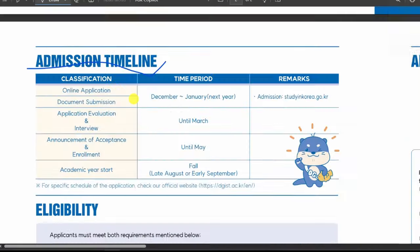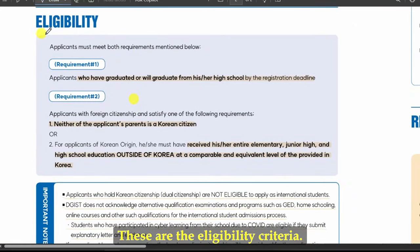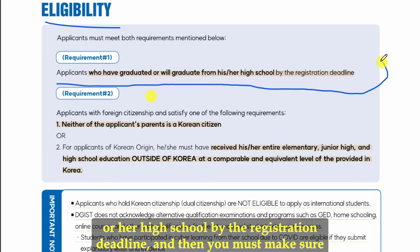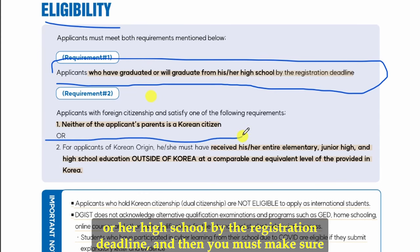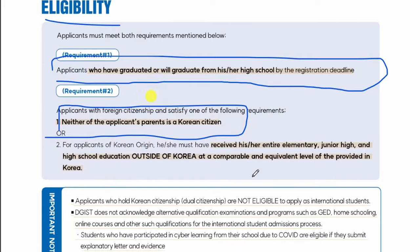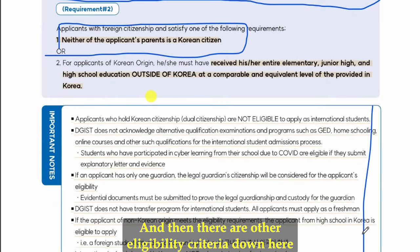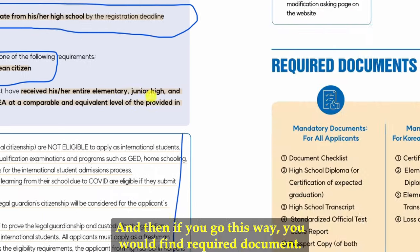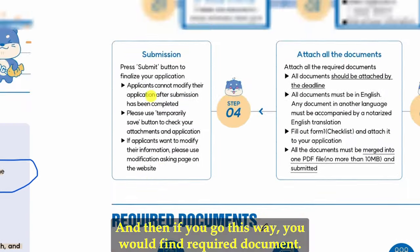Regarding eligibility criteria: applicants must have graduated or will graduate from high school by the registration deadline. Neither of your parents may be a Korean citizen. There are additional eligibility criteria listed on the flyer that you should read carefully, along with a list of required documents.